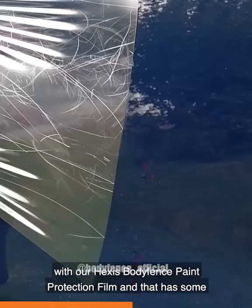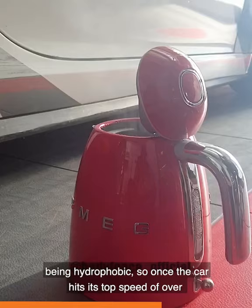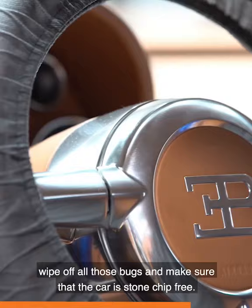That has some amazing properties, such as the self-healing technology, as well as being hydrophobic. So once the car hits its top speed of over 400 kilometres an hour, at the end of the straight, you'll be able to wipe off all those bugs and make sure that the car is stone-chip free.